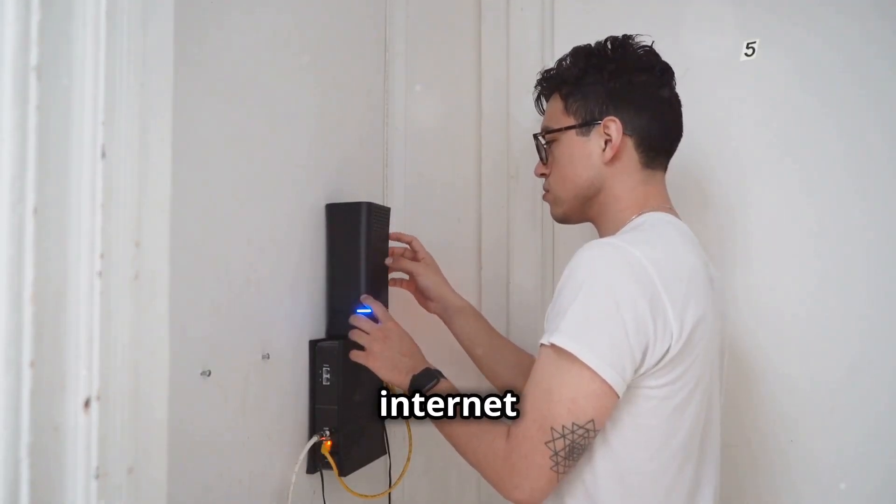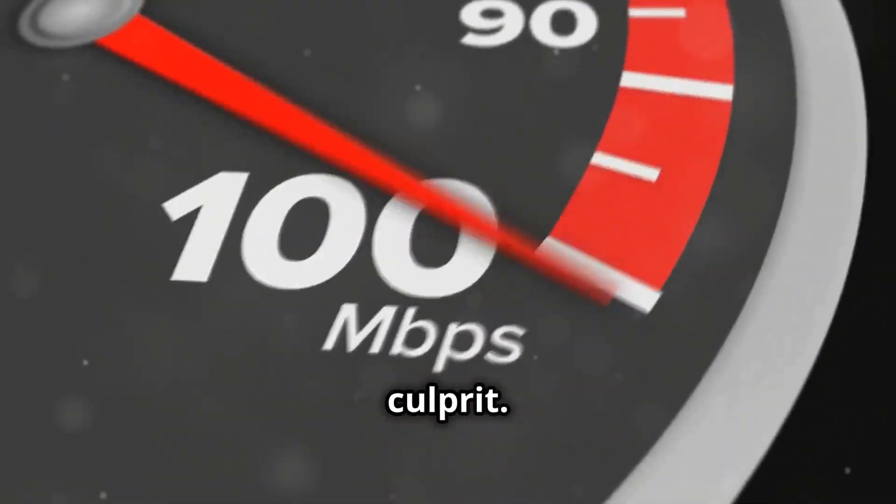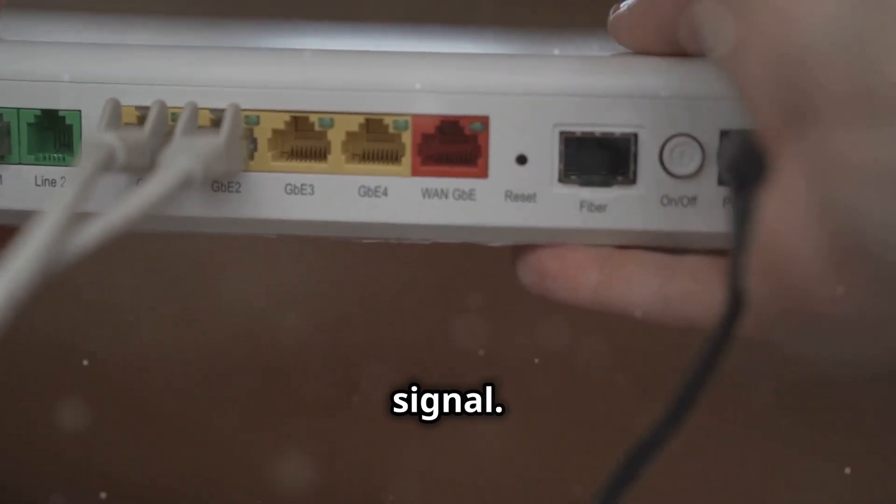First things first, check your internet connection. Slow or unstable internet can be a major culprit. Make sure your router is working properly and that you're getting a good signal.